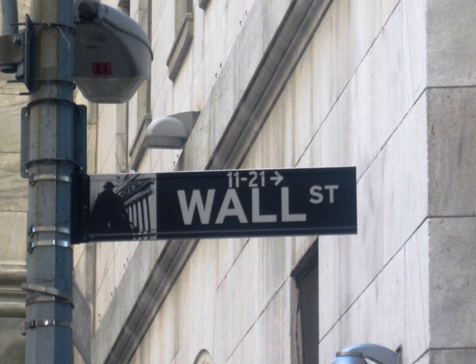The greenshoe option provides stability and liquidity to a public offering. As an example, a company intends to sell one million shares of its stock in a public offering through an investment banking firm or group of firms, known as the syndicate, which the company has chosen to be the offering's underwriters.